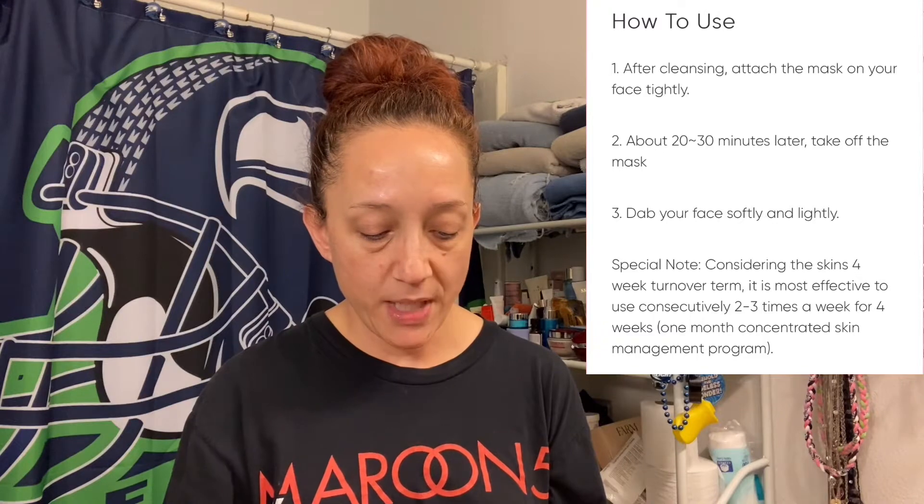Tear open and apply to face, leave on for 20 to 30 minutes and then remove. Red wine mask helps to purify the skin while tightening enlarged pores. Tony Moly I'm Red Wine Mask Sheet — Pore Care. Alright, let's get into this.